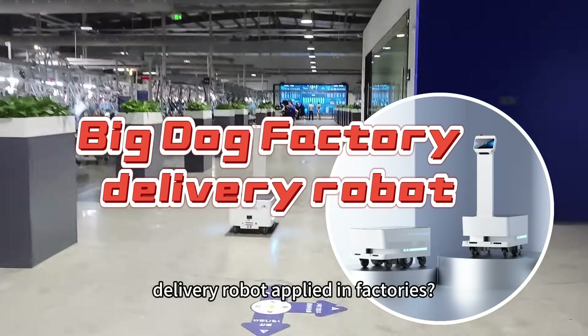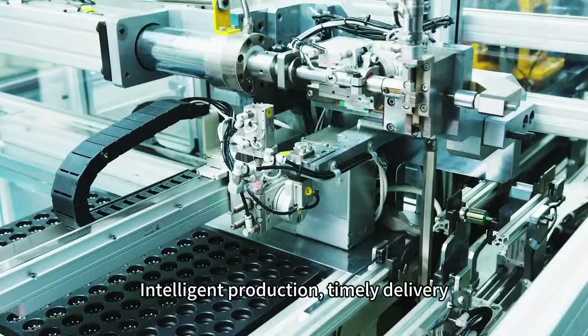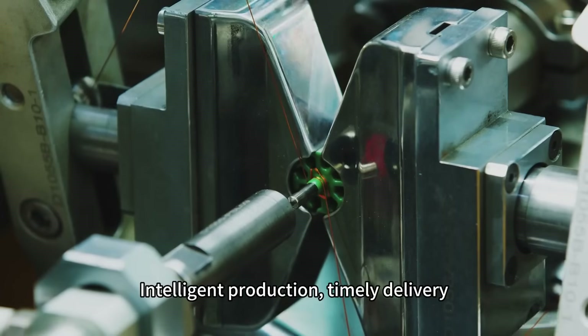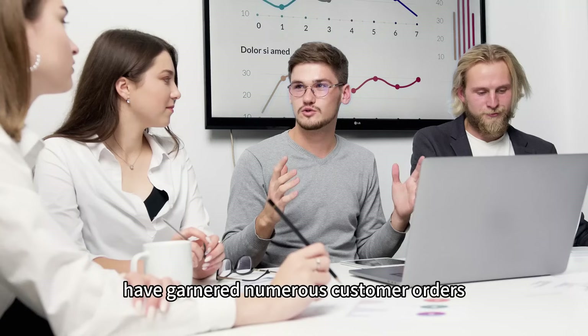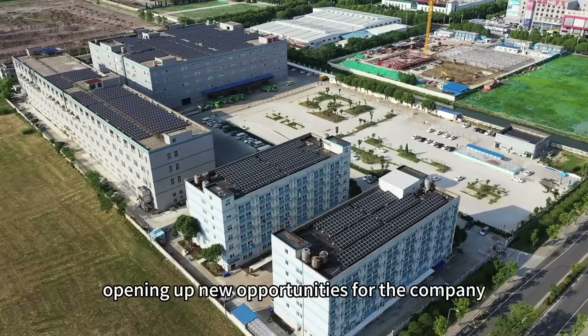How is the Big Dog factory delivery robot applied in factories? Intelligent production, timely delivery, efficient operation, and cost-effective processes have garnered numerous customer orders, opening up new opportunities for the company.